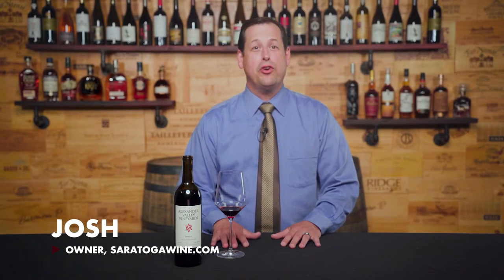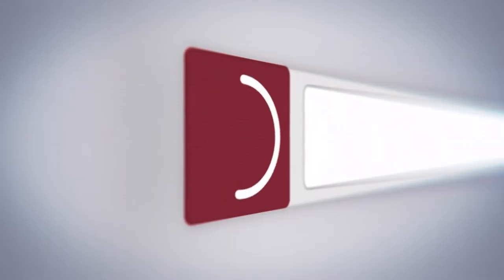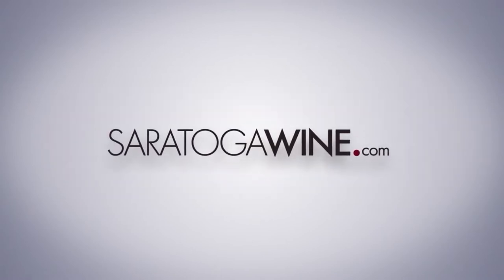Hi, this is Josh Hebel, owner of SaratogaWine.com, and I'm back today with a 30-second wine review of Alexander Valley Vineyards Merlot. Keep an eye out for the outtakes to see how long it took me to say that correctly. Great wine, better prices, delivered right to your door — SaratogaWine.com.